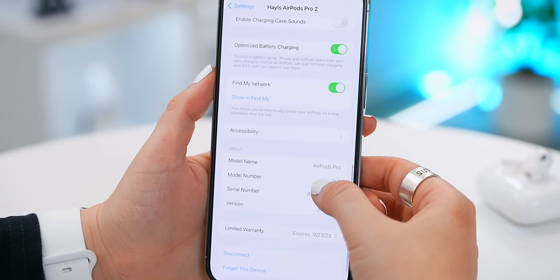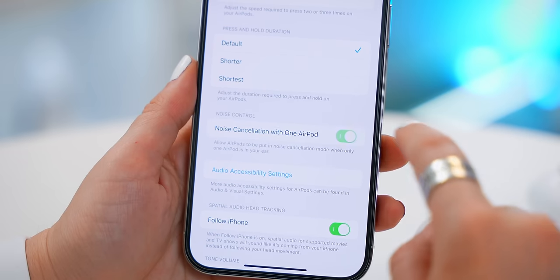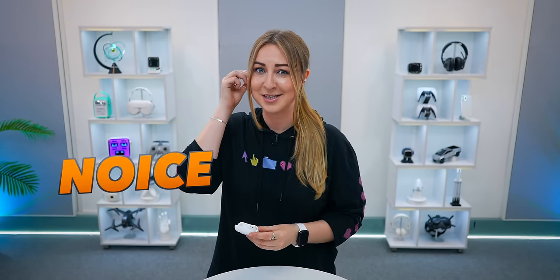When it comes to noise cancellation, these now have two times better noise cancellation than the previous generation, so you can easily block out any noise around you. And in case you ever wanted noise cancellation on just one of your AirPods, under accessibility just toggle this on and you're good to go.